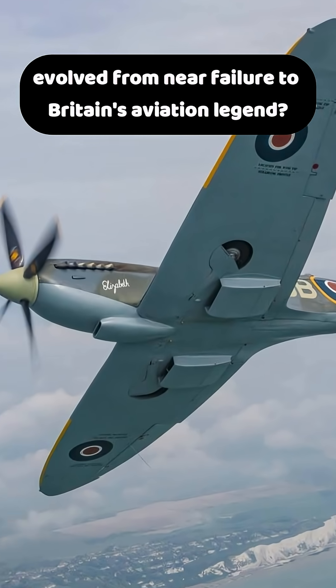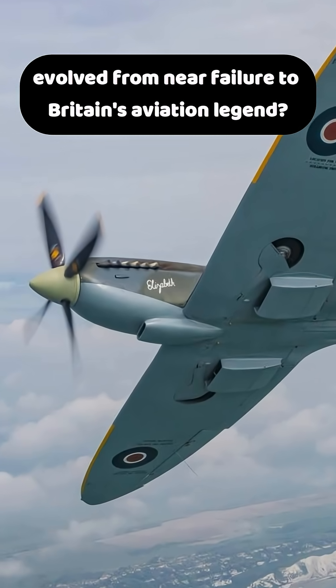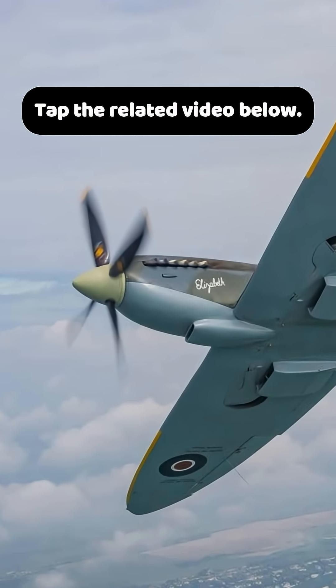Want to learn how the Spitfire evolved from near-failure to Britain's aviation legend? Tap the related video below.